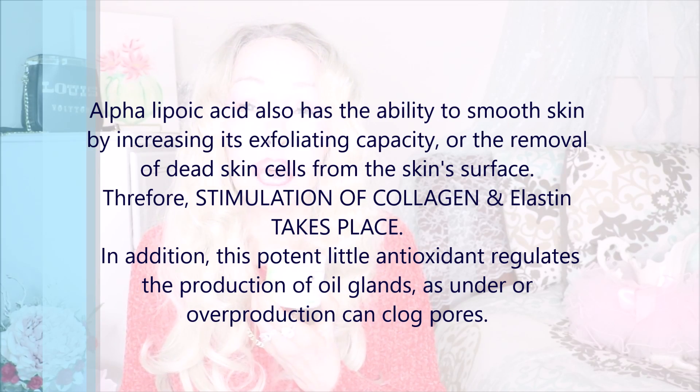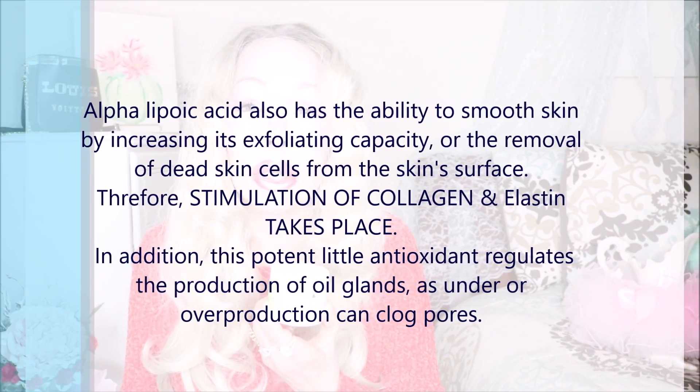The food sources of lipoic acid include broccoli, Brussels sprouts, spinach, tomatoes, and brewer's yeast. Brewer's yeast is a beautiful whole food that has so many nutrients, minerals, vitamins, and protein. Lipoic acid is a miracle nutrient that the body makes in small amounts, but as we get older and as we age or deal with illness, the body produces less of it.